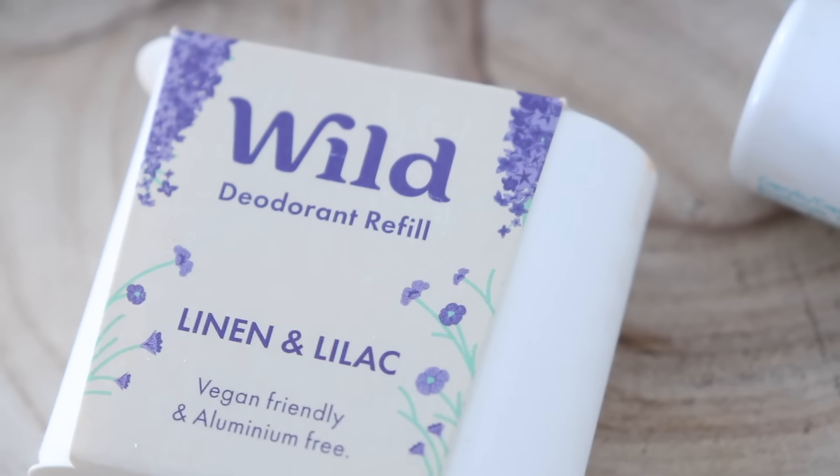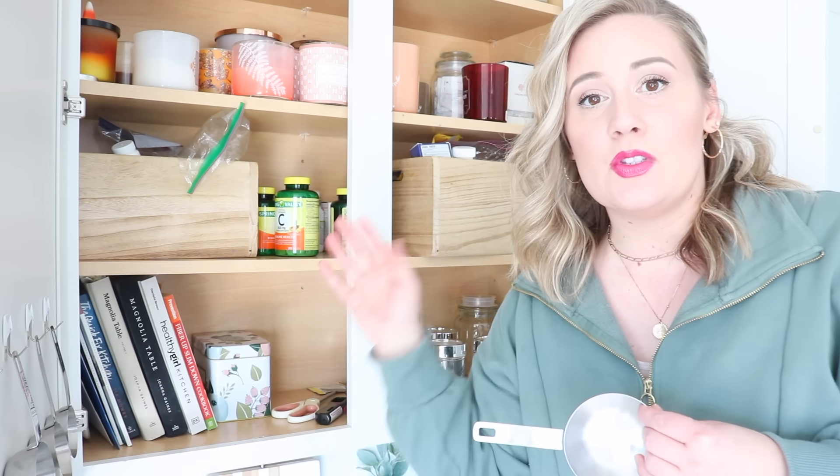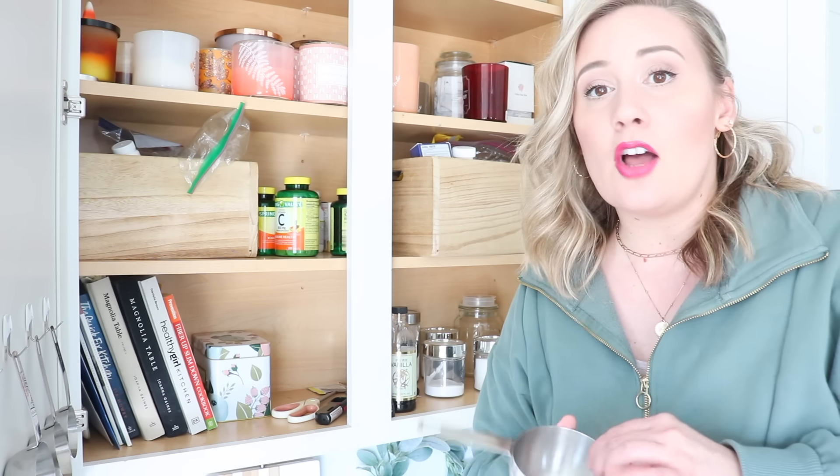A huge thank you to the company Wild for partnering with me on today's video. Here is where I keep my baking supplies. I also love having my measuring cups and spoons on little hooks on the inside of my cabinet doors — I think this is such a cool way to utilize the space.